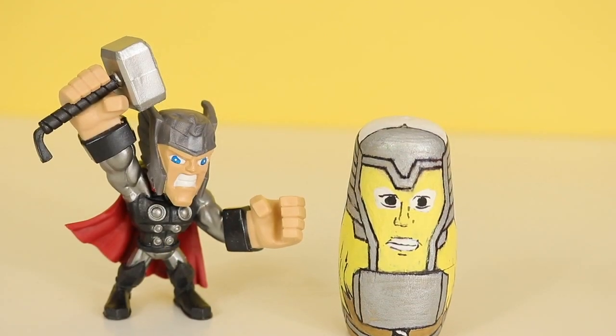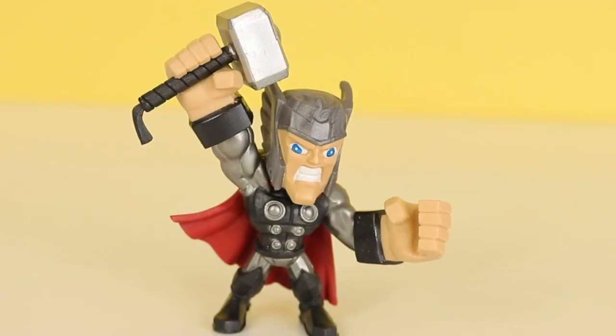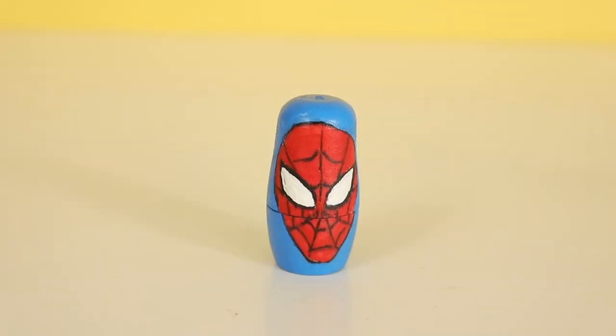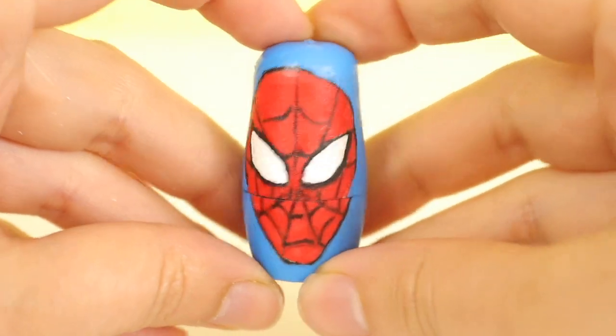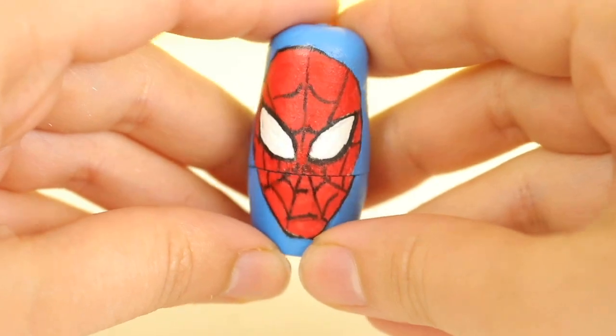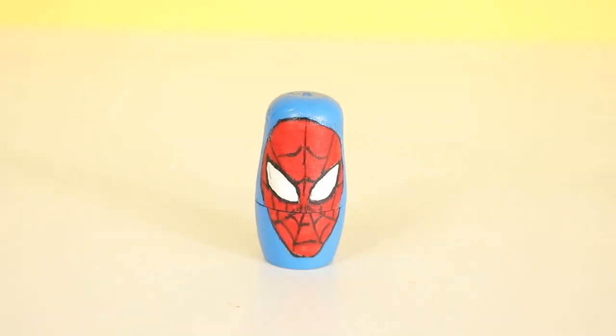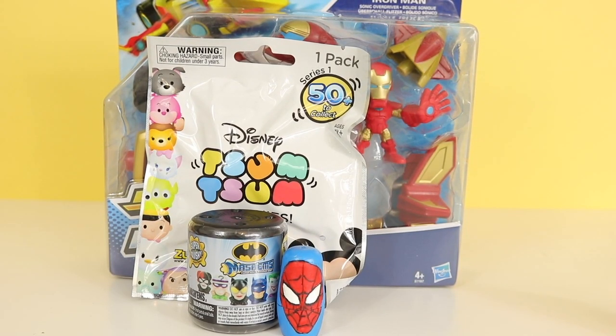Now it's our last nesting doll, which is Spider-Man, also known as Spidey. Spidey is the smallest nesting doll that we have. Let's see what Spider-Man has. Oh cool — we got a Batman Mashems, some squishies, and an Iron Man figurine. Let's open them all up now.